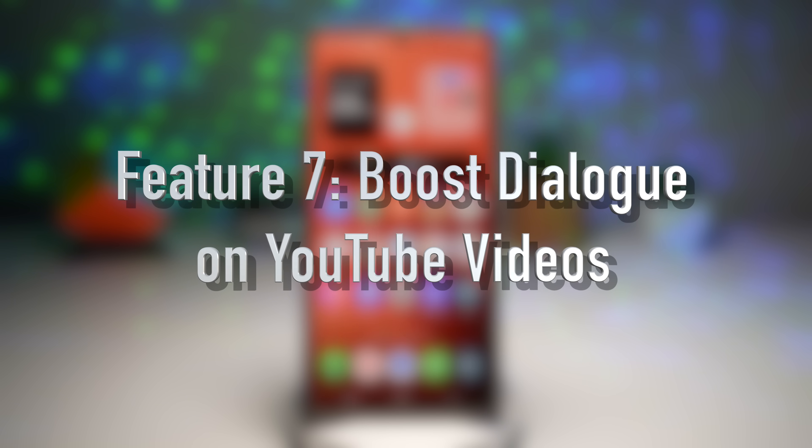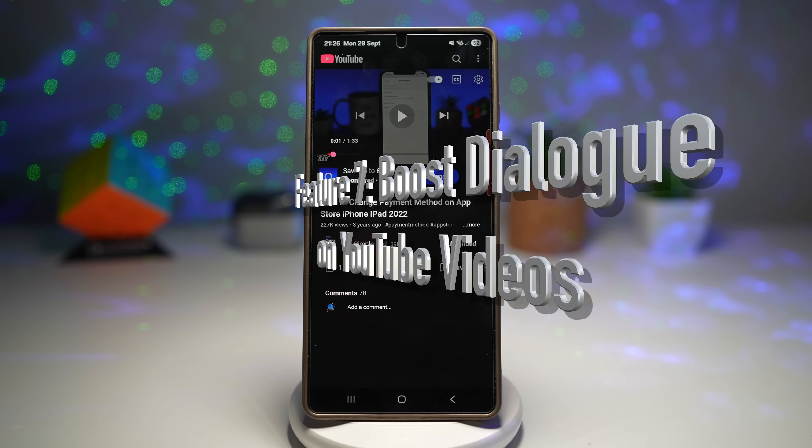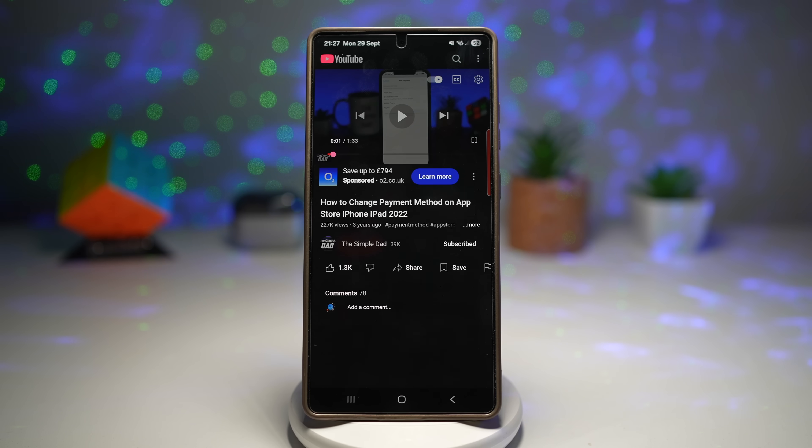Lastly, the seventh feature is where you can boost dialogue on YouTube videos. Did you ever struggle to hear voices clearly while watching YouTube? Your Samsung Galaxy has the answer. With Boost Dialogue, Samsung enhances spoken words in videos. Let me show you how to turn this feature on.